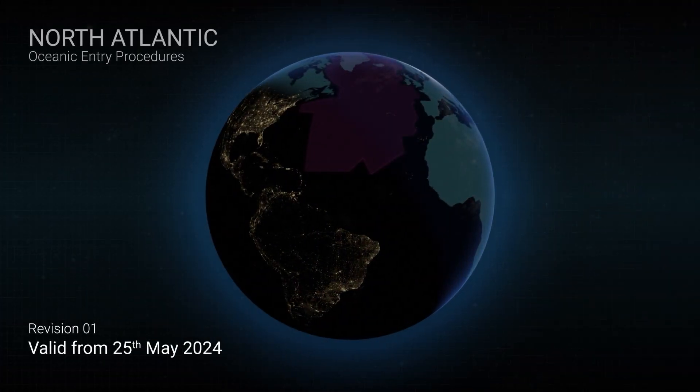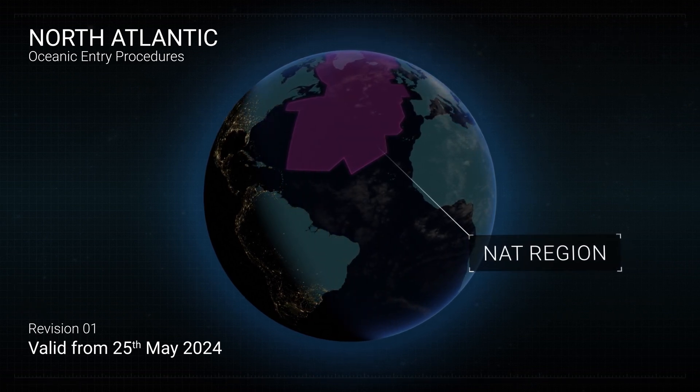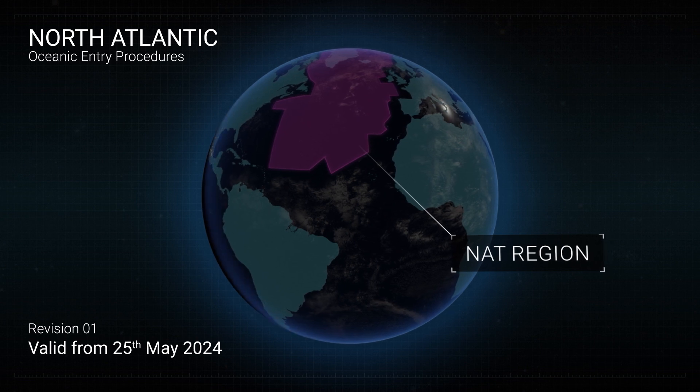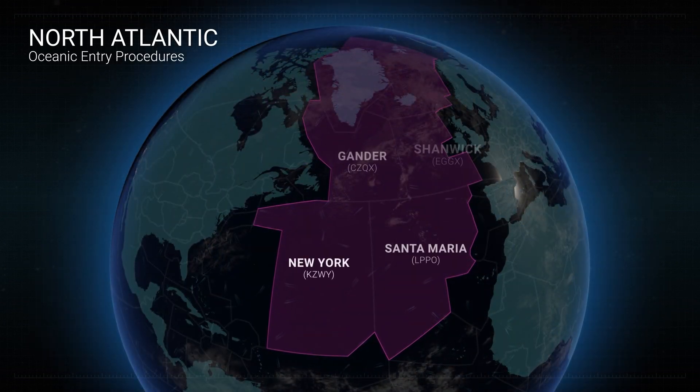Historically, the North Atlantic region, or the NAT, has been the only region in the world that has required flight crews to obtain an oceanic clearance prior to crossing the oceanic entry point, also known as the OEP, via all NAT oceanic control areas other than New York.